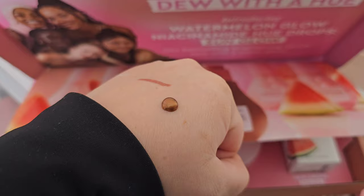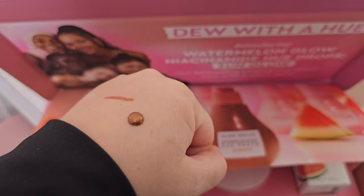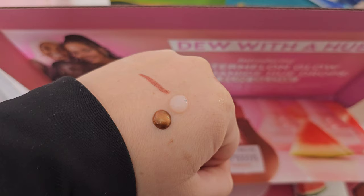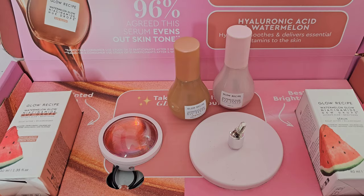Here are those hue drops swatched — you can see they're really bronzy. I need to wash my hands because there's a lipstick swatch next to it. I haven't tried them yet, but next get ready with me I'll let you guys know what I think. The regular Dew Drops are swatched right next to them for comparison. If you're looking for a bronzy glow, the hue drops would definitely be your best bet. I was just taken back by how great this whole Glow Recipe package was.